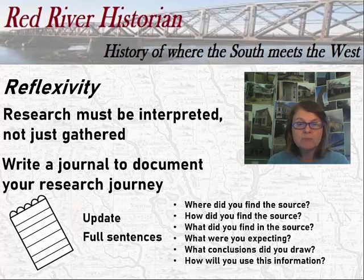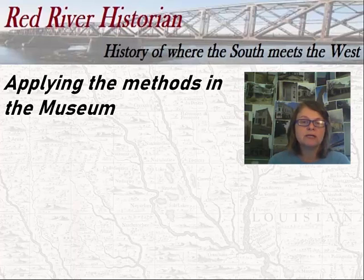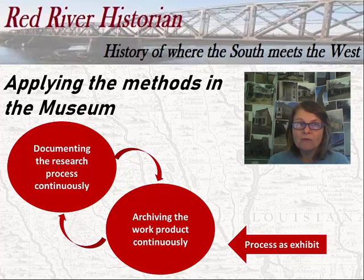Your work product becomes a part of the museum's history. The work product you create should be part of your museum's archival collection as it reflects the information and work your museum was responsible for during a specific timeframe. By using the social scientific methods of replication and reflexivity, the research process is documented and the work product is archived, allowing other staffers to document their own work as well. It's a cycle that tells a lot more — the research itself is part of the exhibit.